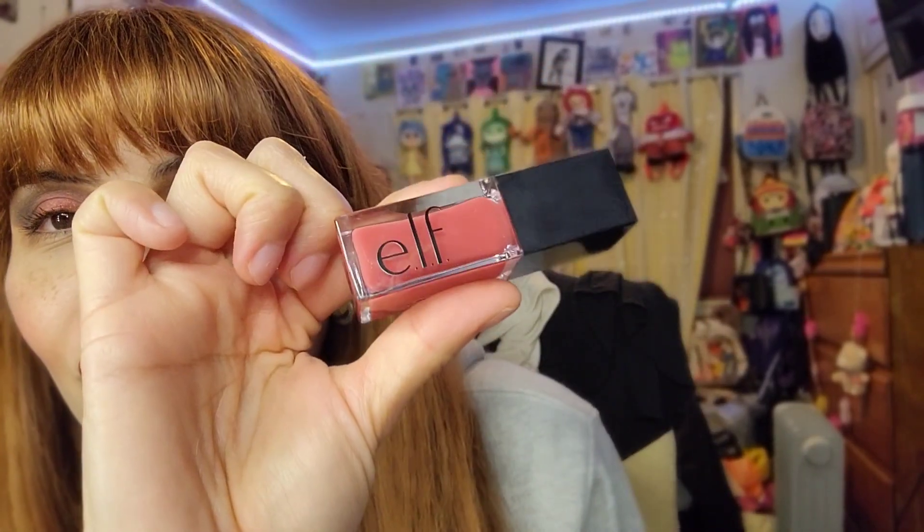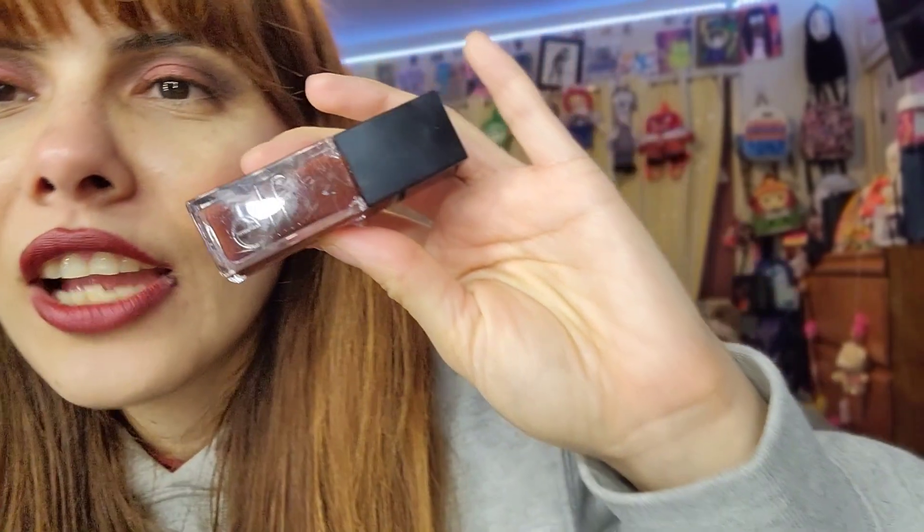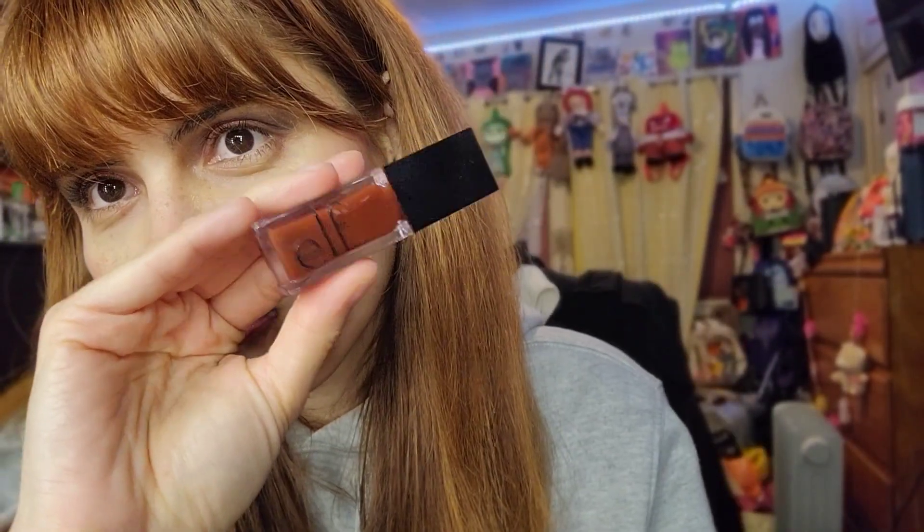I went back because I wanted two more colors. The only colors I didn't get were the light pink, because I felt it would just look clear on me, and the clear one. So I got Rose Envy, which is a nice pink, and Jam Sesh, which is such a pretty color as well. You need to get these before they're gone — actually, they were sold out at the store I went to, so hurry!